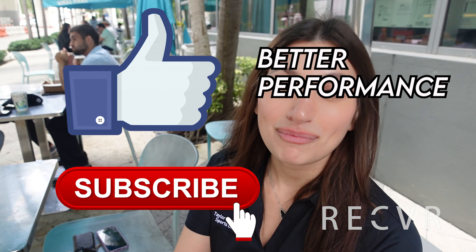If you've made it this far in the video, be sure to like and subscribe. Remember: better recovery, better performance. This is Taylor Schneider, your lead sports dietitian here at Recover, and we out.